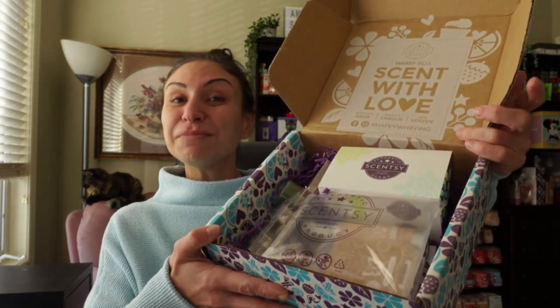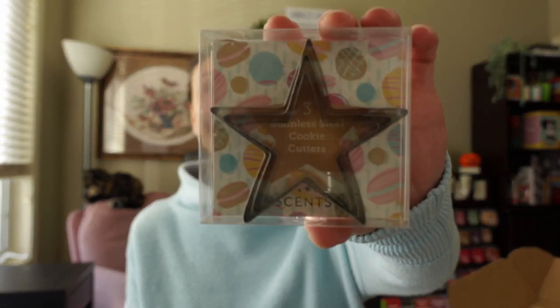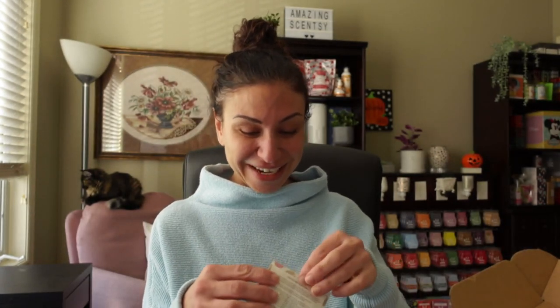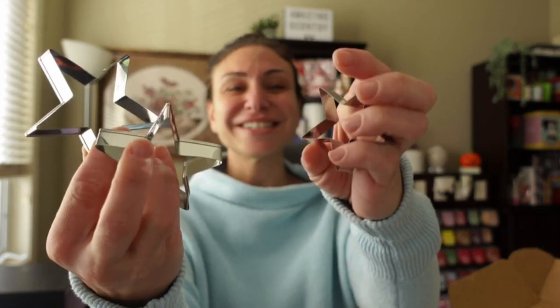I love that idea, Scentsy, thank you so much. When you purchase your Scentsy Whiff box, there are sometimes exclusive little items in there that are not generally for sale separately — you have to purchase the Whiff box to get them. What they're talking about is right here: the Star Scentsy Cookie Cutters. Super cute — I can't wait to make these with my kids! There are three different sizes, pretty simple metal cookie cutters. How cute is that?